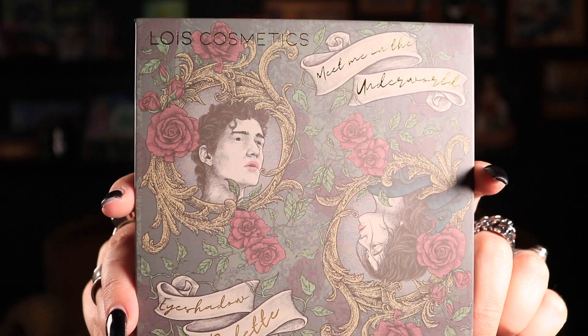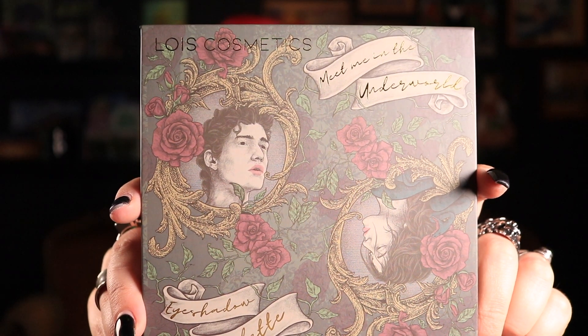We've got some grungy mattes, some warm neutrals, some reds and greens — you know I am a sucker for those. It's kind of upsetting to see that this already exists because if I ever get the opportunity to do a collab with anyone, it's already been done. The artwork is absolutely stunning. This palette draws inspiration from the story of Orpheus and Eurydice — a tragic love story, as most love stories often are in Greek mythology. In the package they actually give you a little synopsis of the story itself, which is really cool. If you're a musical theater buff, just listen to Hadestown — you'll figure it out.